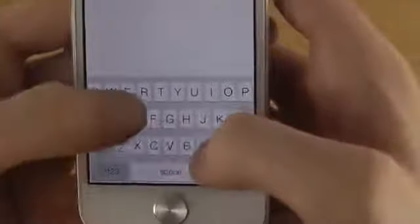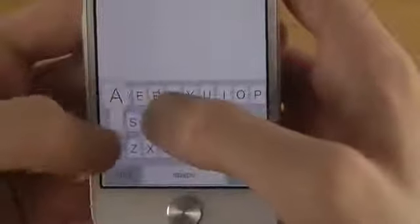Wow, this phone is small. Oh my god — why do I show you my password? Wow.